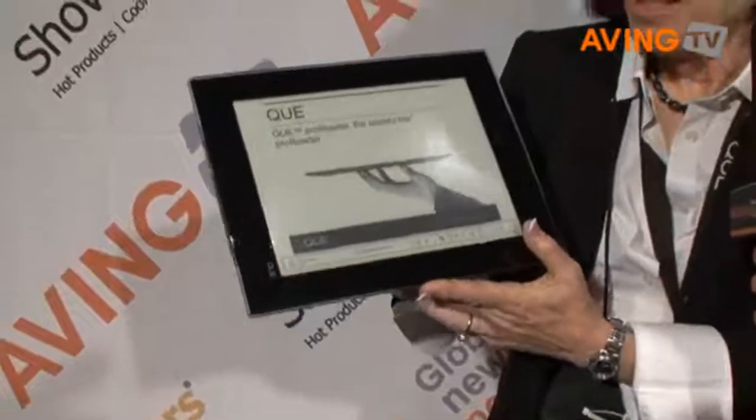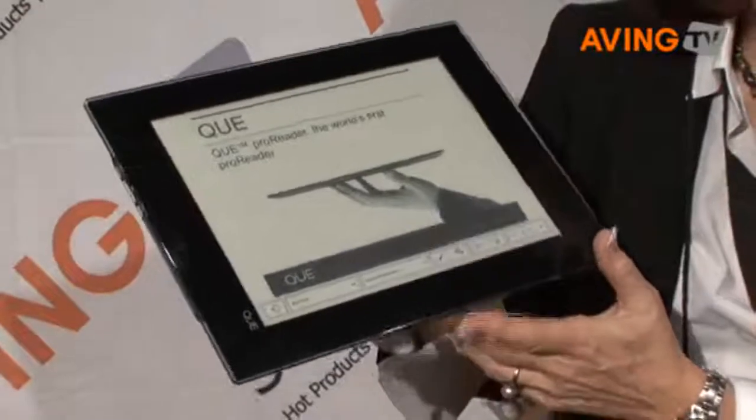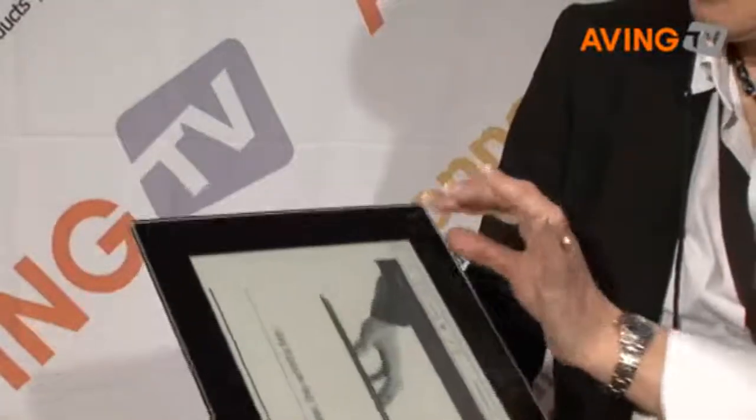This is the Q Pro reader — the world's first Pro reader designed for business professionals. There are two models. One of the models is $649, which includes 4GB of memory, Wi-Fi, Bluetooth, and USB. The other model is $799, which includes 8GB of memory plus Wi-Fi, Bluetooth, and 3G.